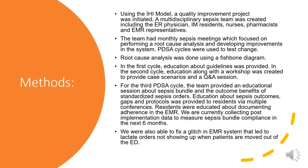Using the IHI model, a quality improvement project was initiated. A multidisciplinary sepsis team was created, including the ER physician, internal medicine residents, nurses, pharmacists, and EMR representatives. The team had monthly sepsis meetings focused on performing a root cause analysis and developing improvements in the system. PDSA cycles were used to test change, and root cause analysis was done using a fishbone diagram.